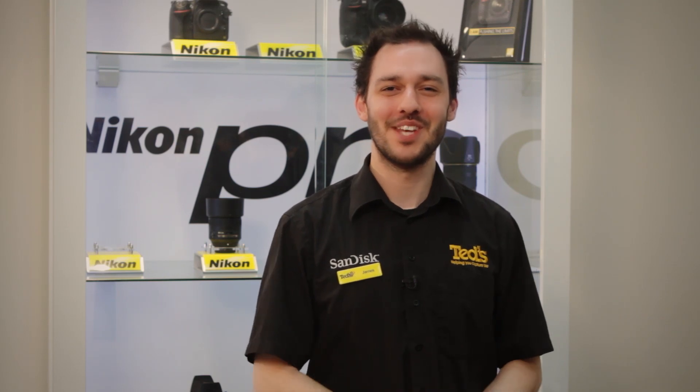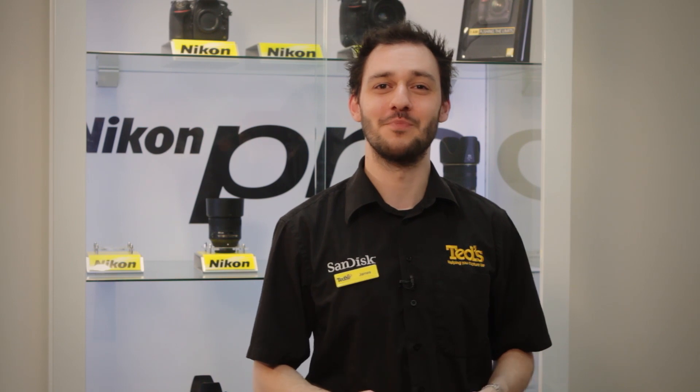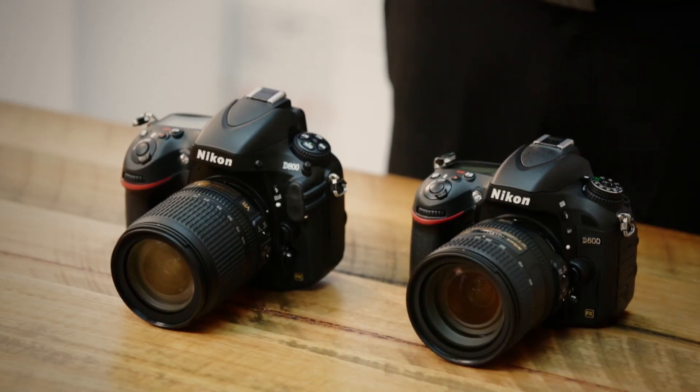Hi, I'm James. Welcome to Get Educated. We've noticed lots of customers asking about the differences between the Nikon D600 and the D800. Well today we hope to make things clearer for you.